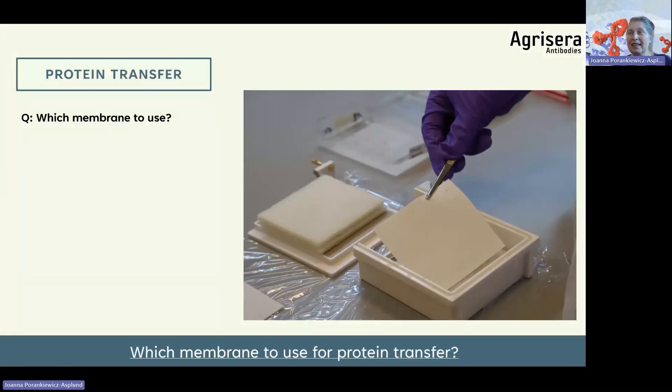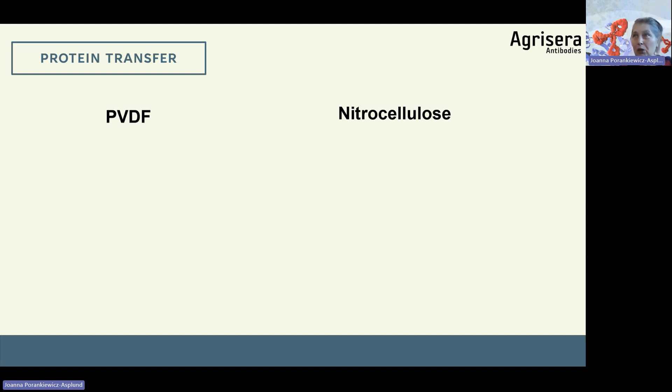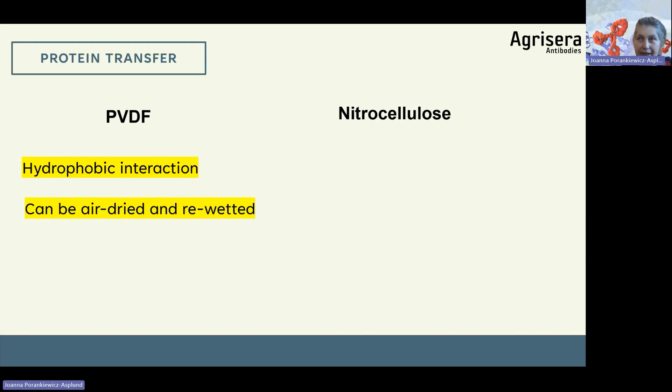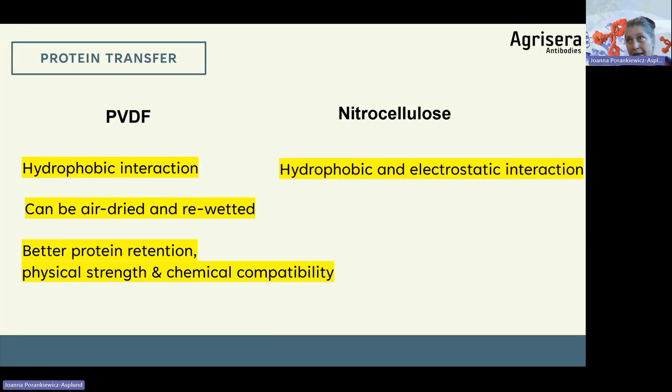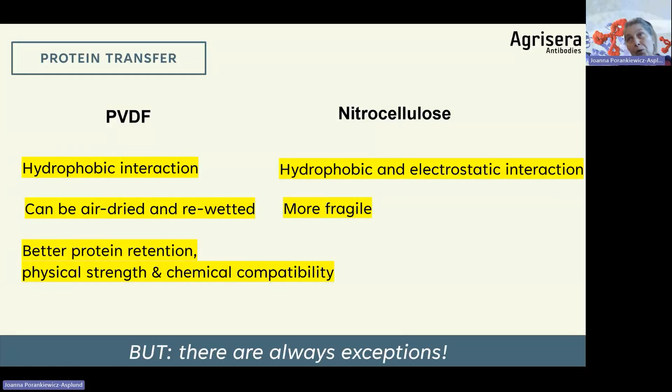Protein transfer can be done onto two different membrane types. Which membrane to use — PVDF or nitrocellulose? In my 20 years of troubleshooting, more labs use PVDF, but it does not always give better results. PVDF binding is based on hydrophobic interaction; it can be air-dried and rewetted — a big advantage — and has better protein retention, physical strength, and chemical compatibility. Nitrocellulose has a different binding mechanism and is more fragile. However, some protein-antibody pairs work better on nitrocellulose. It is good to have both membranes available in the lab.